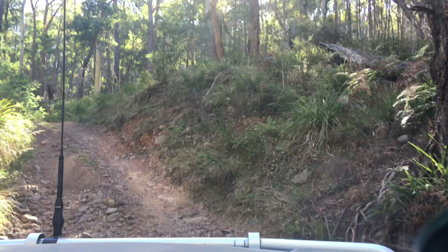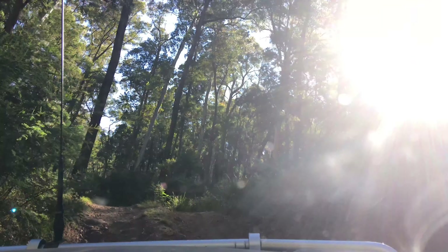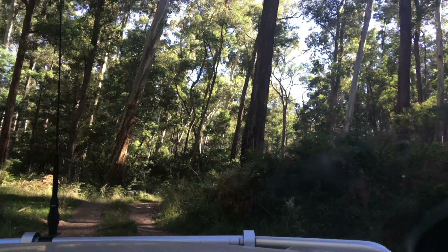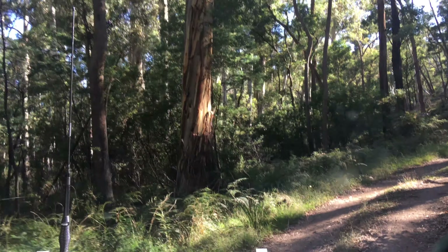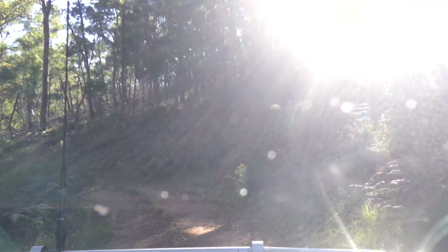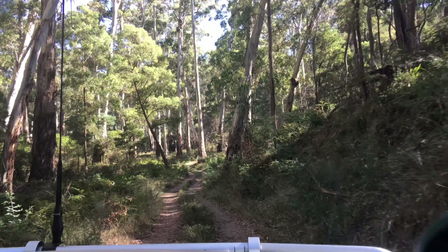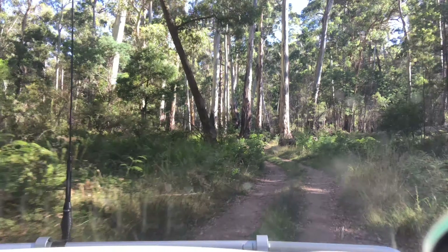Nice scenery with heaps of river crossings. This part of the track is not heavily used - I can tell by the grass, it's very overgrown. There's one tree - a really big tree - cut out, but it's just wide enough to squeeze a Prado through. If you had a snorkel or brush bars you wouldn't have got through there, so you'd want a big chainsaw or no brush bars.